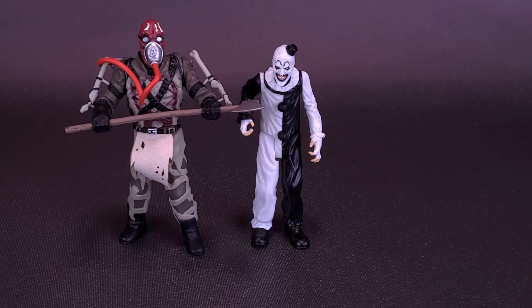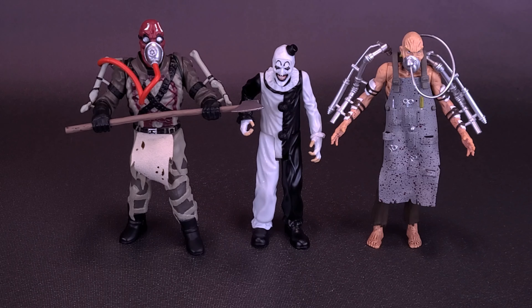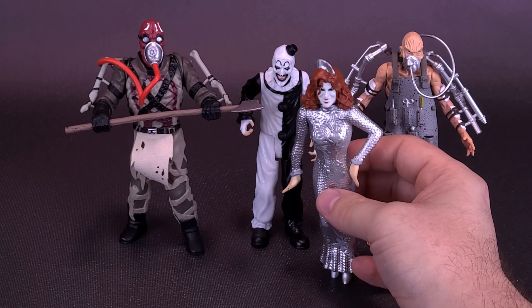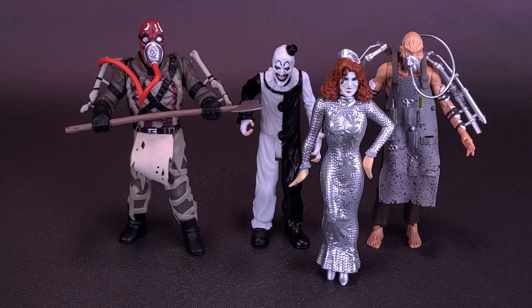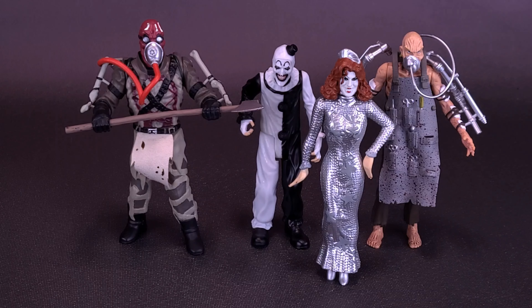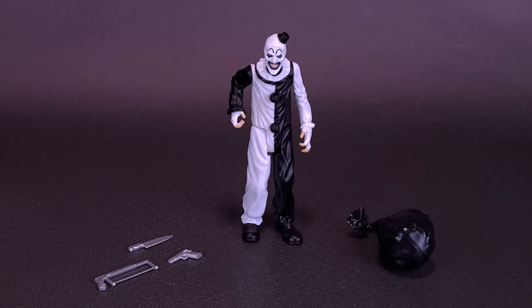Bringing in a couple of those figures for comparison — he's clearly smaller than the Professor, but he's closer in size to Dr. Satan, and even closer to Baby Firefly. One question you guys will probably be asking: could Art the Clown also fit in the collector's case that stored all the House of a Thousand Corpses figures? Because there were compartment spaces not currently being used by Firefly family members, the answer is yes — you can also store Art the Clown in there.